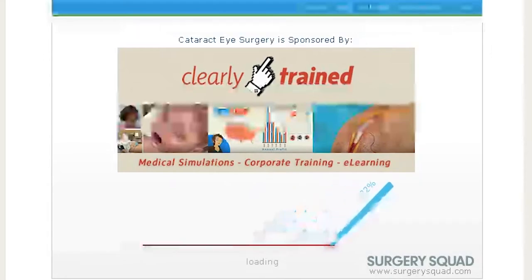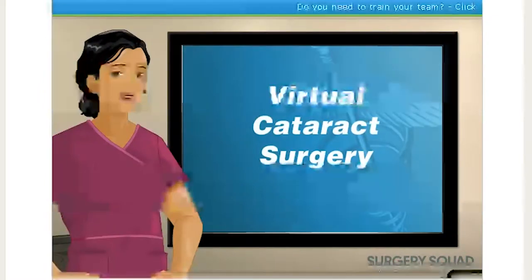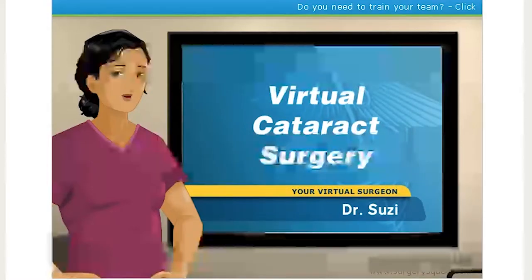Still love that the scalpel is the loading thing. Hello, and welcome to Surgery Squad's Cataract Surgery. I'm Dr. Susie, and I'll be guiding you through this procedure today.